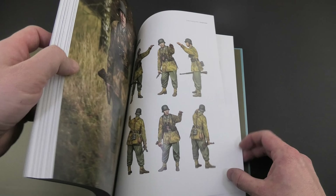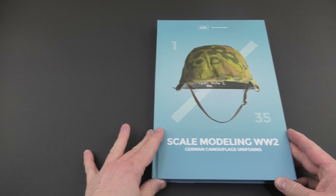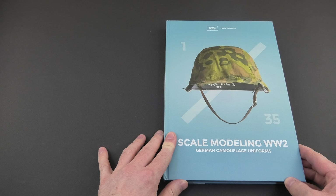You can find here step by step paint works of plain tree pattern, splinter camouflage pattern, oak leaves pattern, pea pattern, telomimetic and swamp pattern.